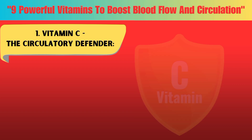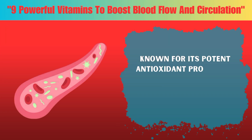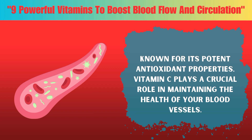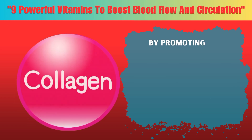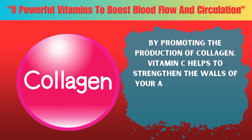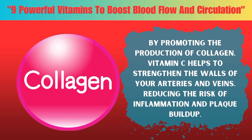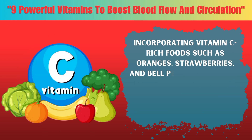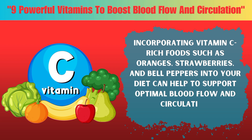Number one: Vitamin C. Known for its potent antioxidant properties, vitamin C plays a crucial role in maintaining the health of your blood vessels. By promoting the production of collagen, vitamin C helps to strengthen the walls of your arteries and veins, reducing the risk of inflammation and plaque buildup. Incorporating vitamin C-rich foods such as oranges, strawberries, and bell peppers into your diet can help support optimal blood flow and circulation.